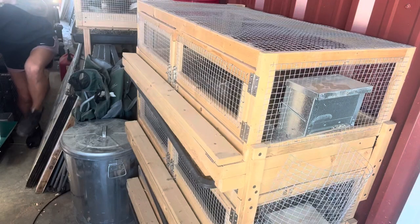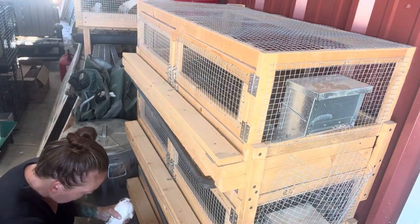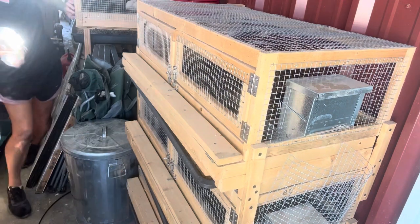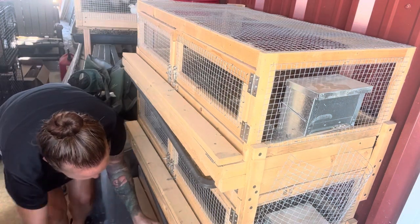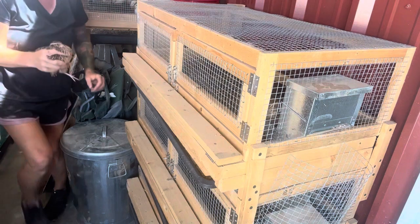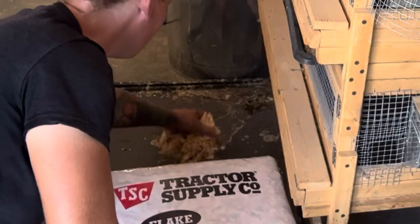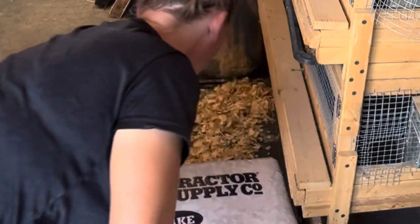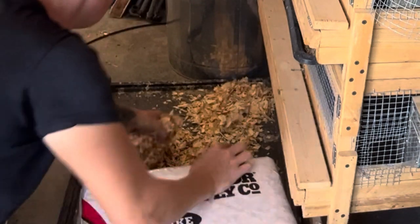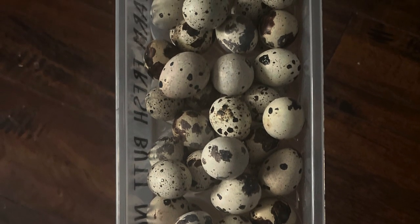The last batch of quail that I hatched are a few months old and they're fighting for dominance, so I'm having to separate them into five females to one male in these breeder pens. We will then harvest the extra males because the males bloody each other up or can kill each other. I'm also collecting fertile eggs so I can start another batch.